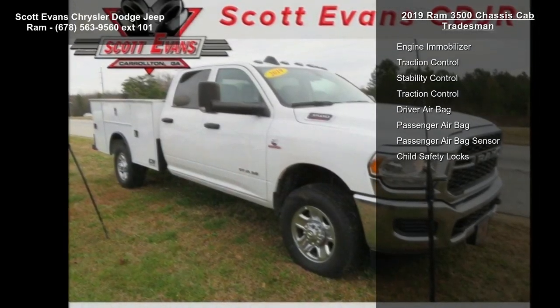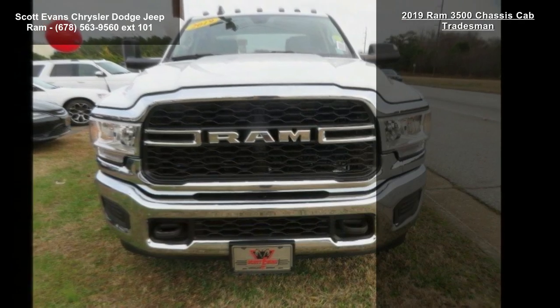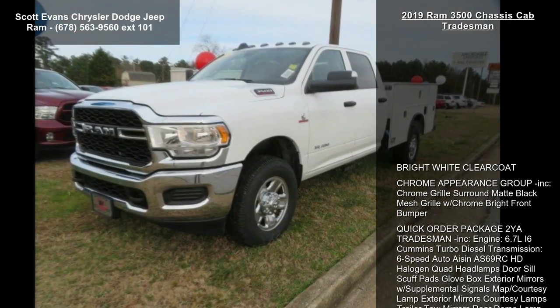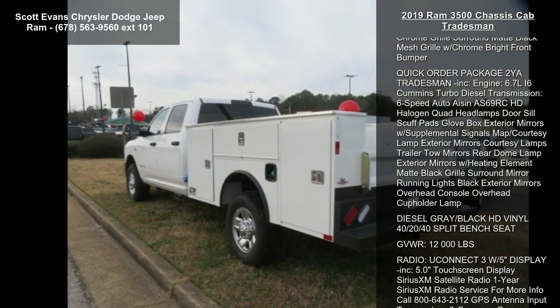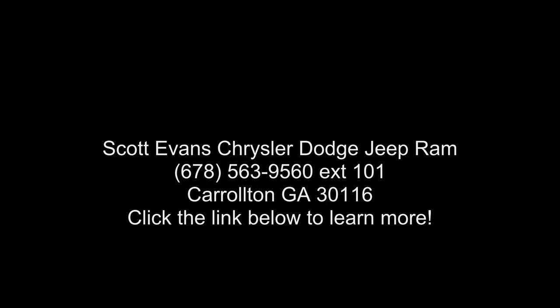Map and courtesy lamps, exterior mirrors with courtesy lamps and heating element, trailer tow mirrors, rear dome lamp, matte black grille surround, mirror running lights, black exterior mirrors, overhead console, overhead cupholder lamp, diesel grey/black HD vinyl 40/20/40 split bench seat, gross vehicle weight 12,000 lbs, Uconnect 3 with 5-inch display.